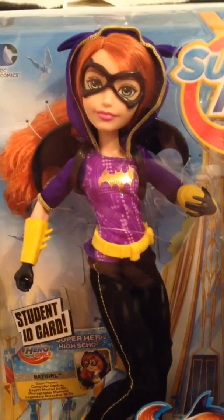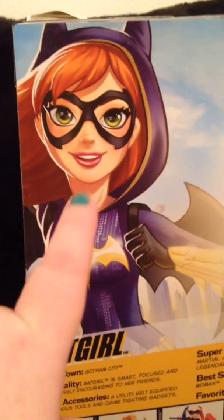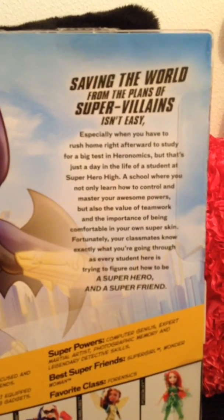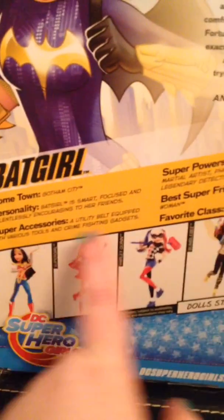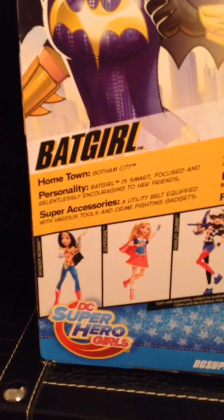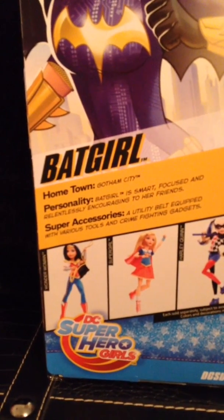Here is the back of her box — so gorgeous. It says saving the world from the plans of super villains isn't easy, which is the same thing all the girls say on the back of their box, except for their little bio. This is Batgirl: hometown Gotham City; personality — Batgirl is smart, focused, and relentlessly encouraging to her friends.